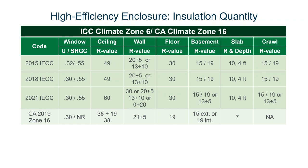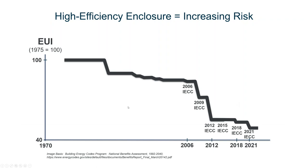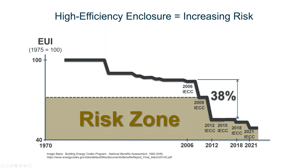The code has evolved over time. From 2006 IECC, there was almost a 40 percent jump to 2012, and then another significant jump down to 2021. All along, we've been getting that increasing risk that we have to address.